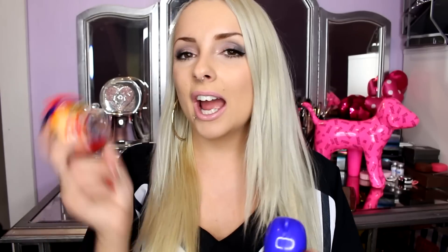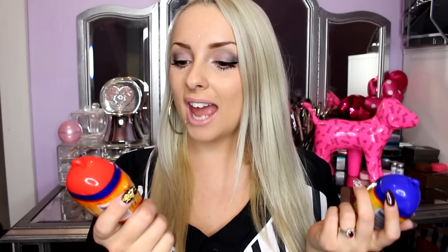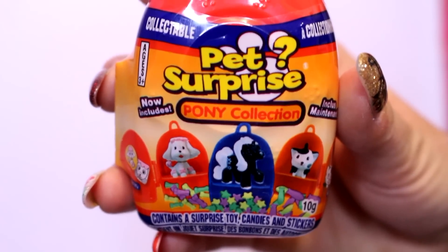They're Pet Surprise. I have a red one, a yellow one, and then two blue ones. They have a surprise toy, candies, and stickers. I don't know how good this is gonna be but whatever. I was like, you know what, I think these are cute and they remind me of my childhood because this would be like what I love, and they say collectible on them so it's slightly reminding me of Shopkins. I realize that they all say pony collection on them though. I don't know if there's just one pony so these are gonna be like all the same. Let's just go.